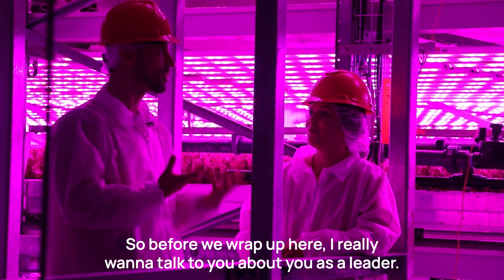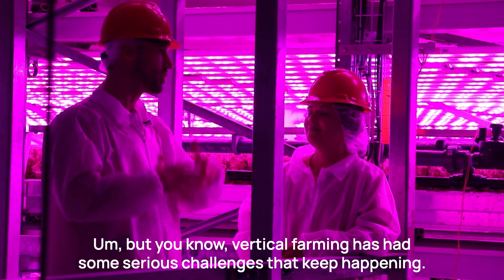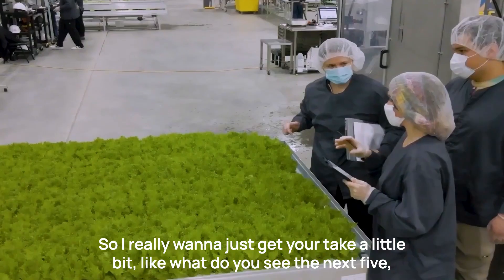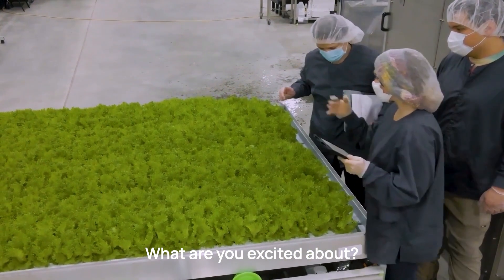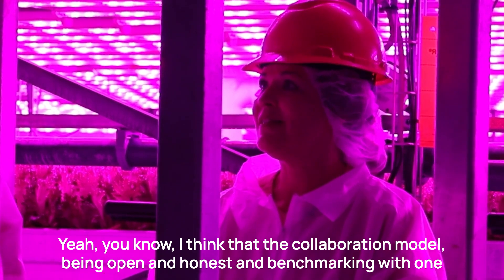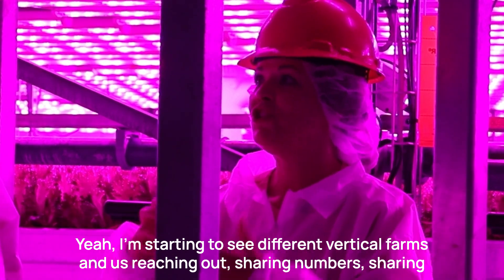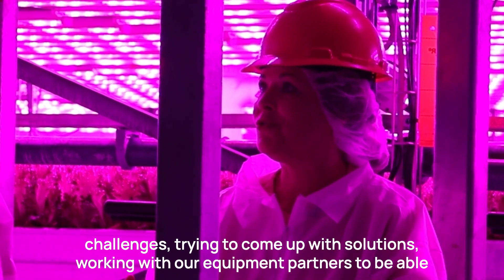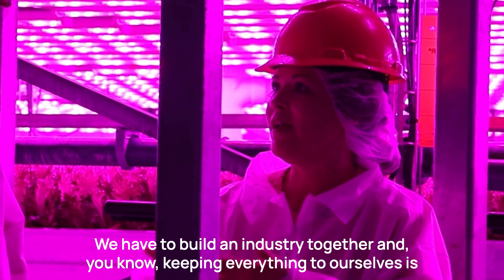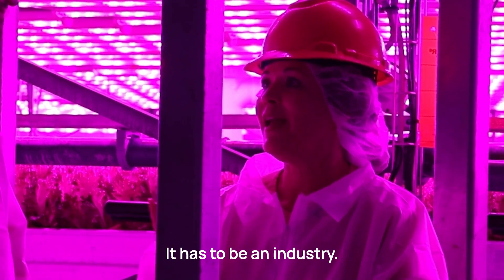Looking ahead, Tisha believes the collaboration model — being open, honest, and benchmarking with one another — is critical. She's starting to see different vertical farms reaching out, sharing numbers, sharing challenges, and working with equipment partners to solve problems together. Vertical farming has had serious challenges, but keeping everything to yourself isn't the way to solve them. It won't be one company that figures out vertical farming — it has to be an entire industry, with multiple companies continuing to propagate it in order to really make an impact.